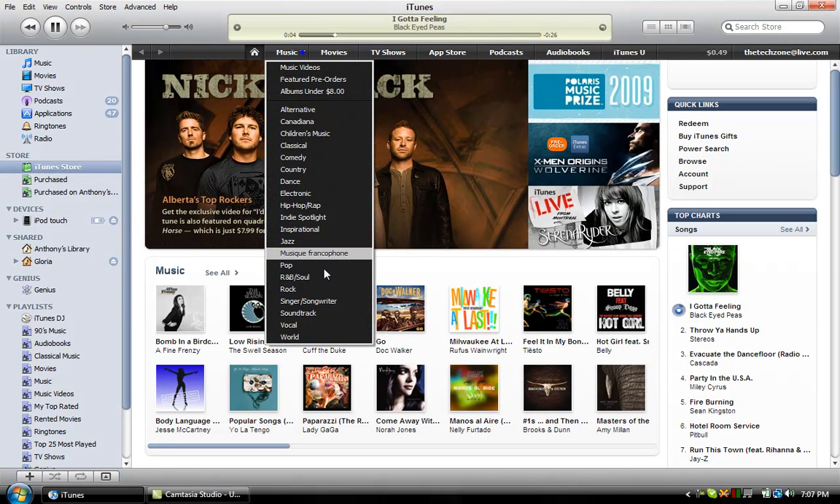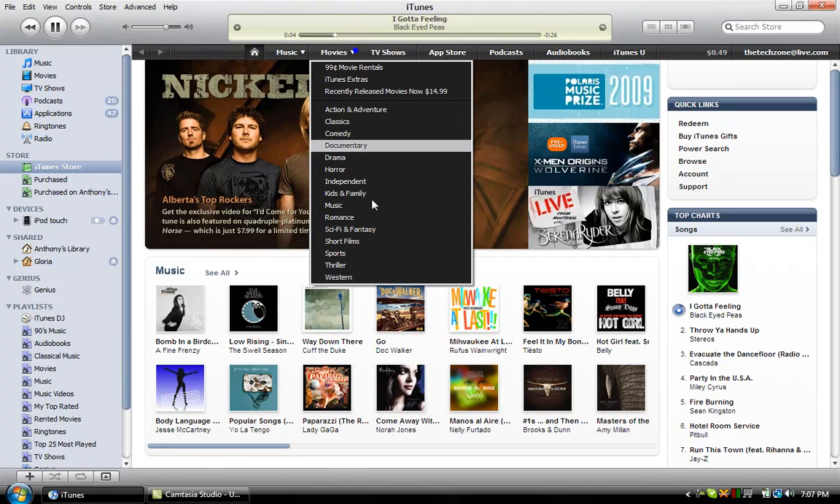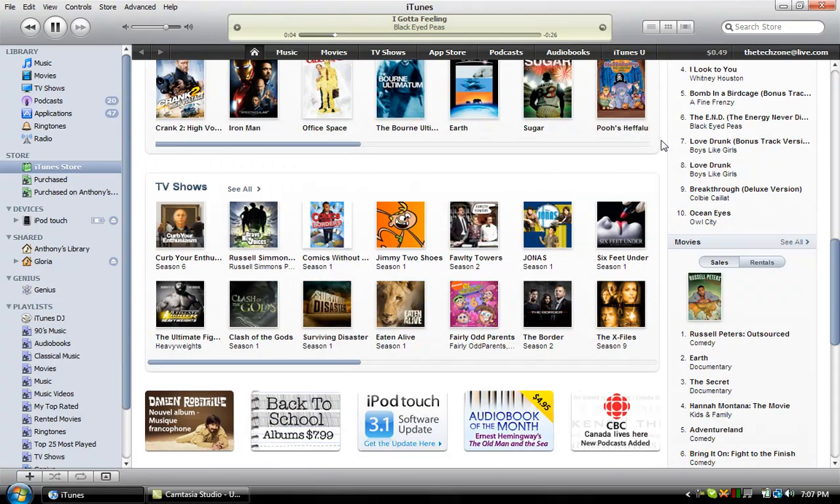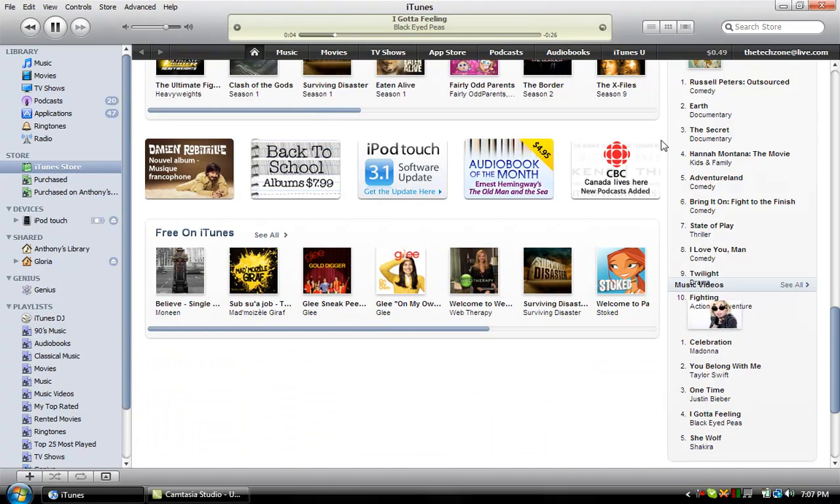For instance, they added this toolbar on top which allows you to get to certain areas really fast with these drop-down menus, which is extremely easy to use and a lot easier to access compared to the very complicated menus in Vista.